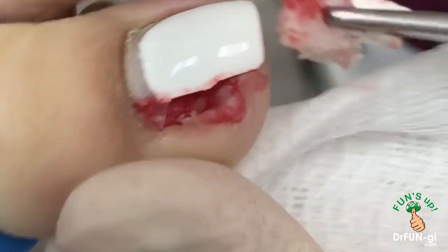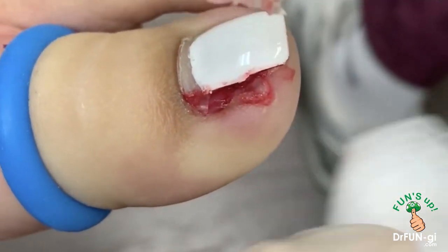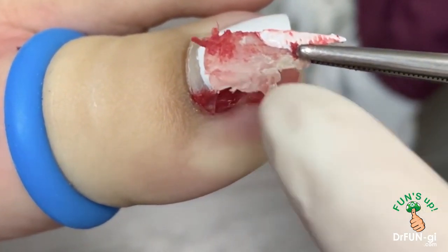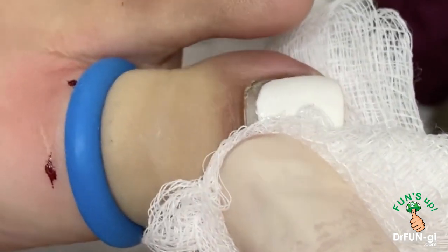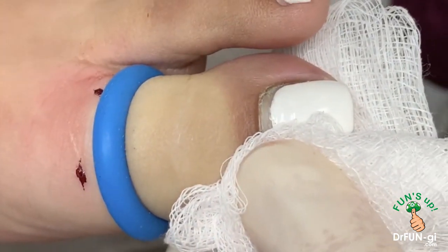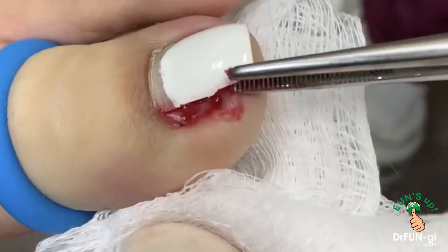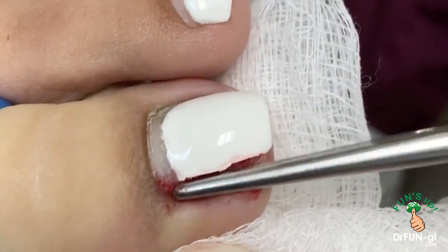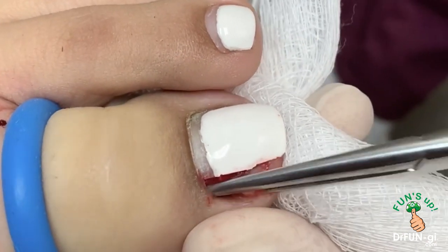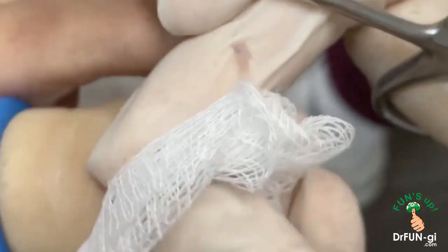You see how deep that is? Look at that one. Wow. Look how much was inside here. They got it cut about this much, but this whole thing — they just couldn't get it. Oh my God, look how deep that was, just in that corner. Oh my God, all the nails are out.